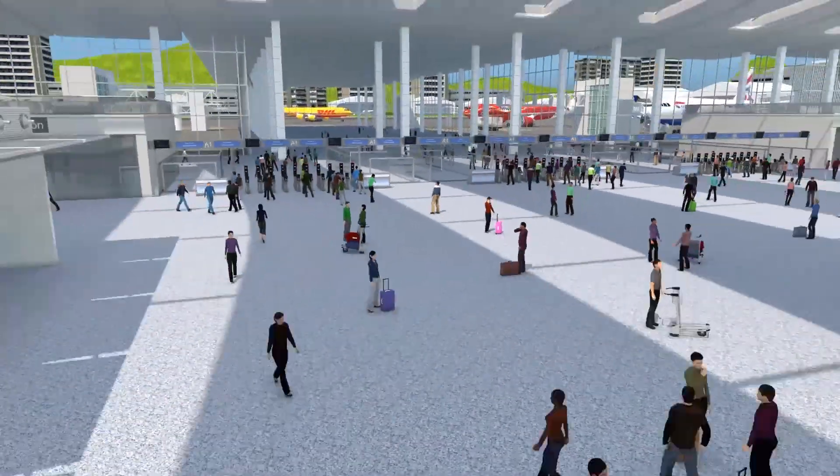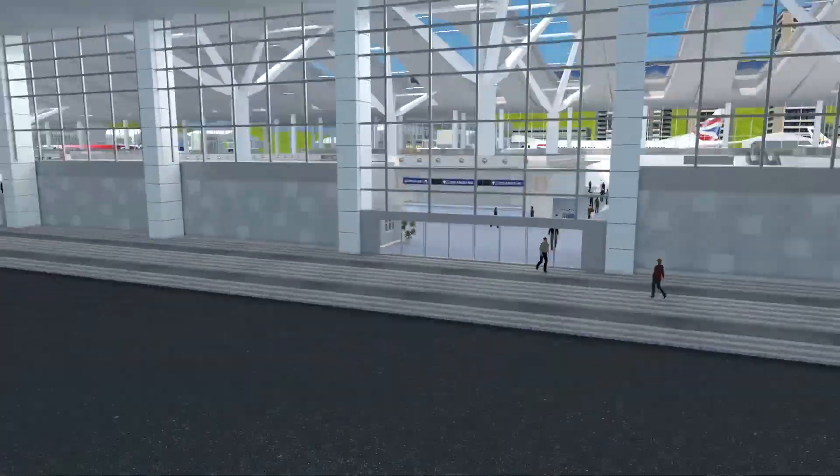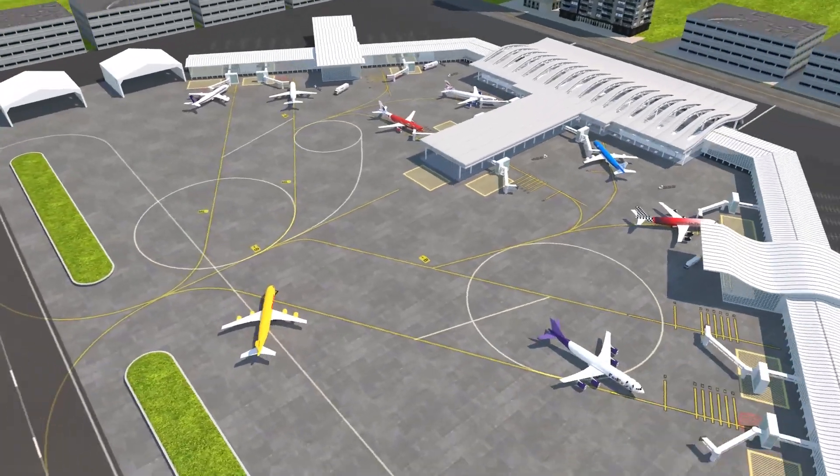Gemalto's new ABC gates enable faster border control checks and provide a smoother passenger experience whilst meeting strict security protocols.